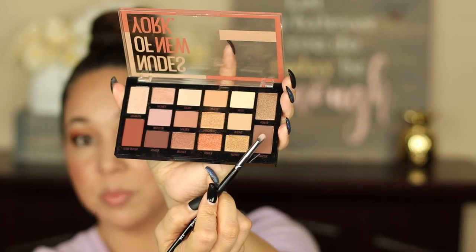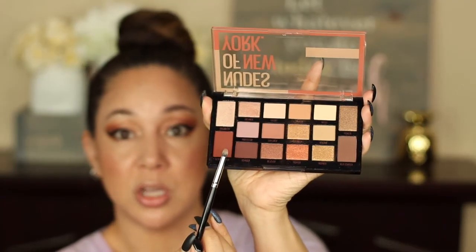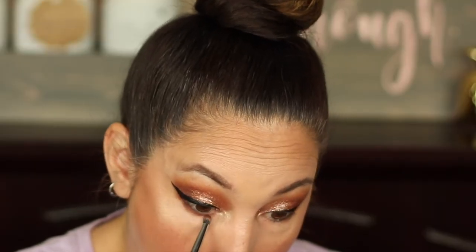Next I'm going to finish my lower lash line. I'm going in with this dark brown color from the palette and putting it on the outer edges of my eye. Then I'm going to take this shade and smoke it out just a little bit. I really like smoking out my lower lash line — I think it helps to tie your shadows together and completes a look, especially for heavy glam eye looks.